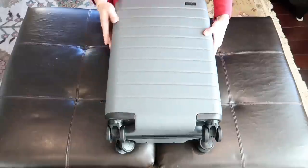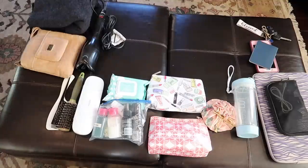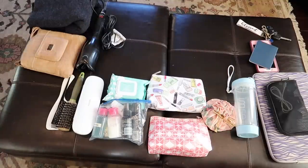The other side has plenty of room for my underwear, camisoles, socks, bras, and shoes. Away Travel also offers a lifetime guarantee on their luggage, so if you're in the market for a new suitcase I'll have a link in the description box below.